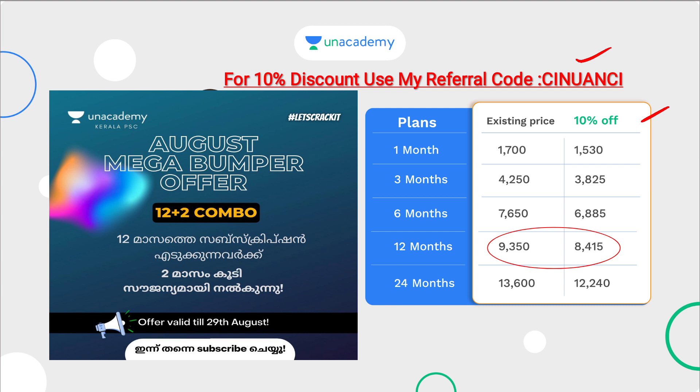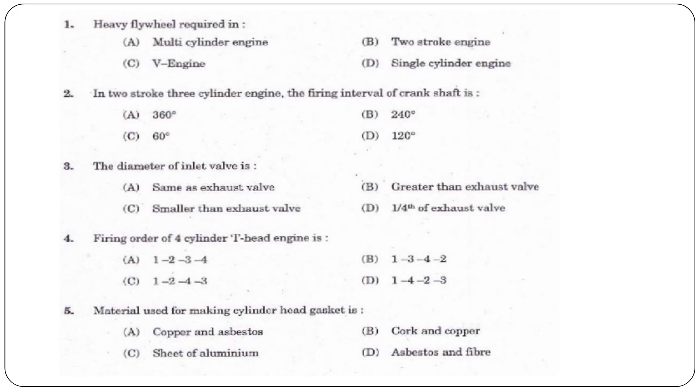This offer will be available until August 29th. Now, the first question: Why is a heavy flywheel required? Options are: a multi-cylinder engine, a two-stroke engine, a V engine, or a single-cylinder engine.